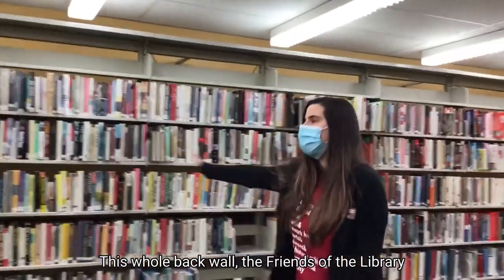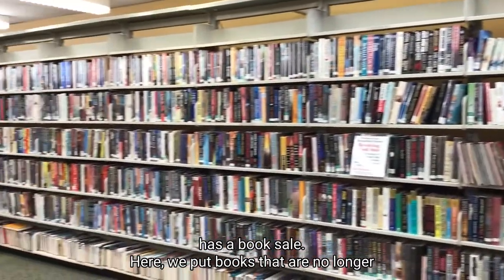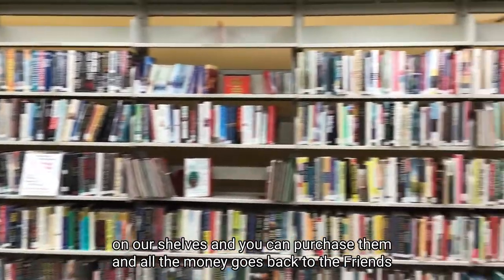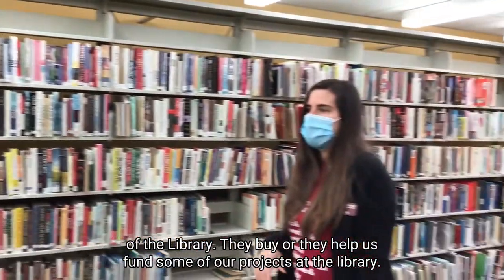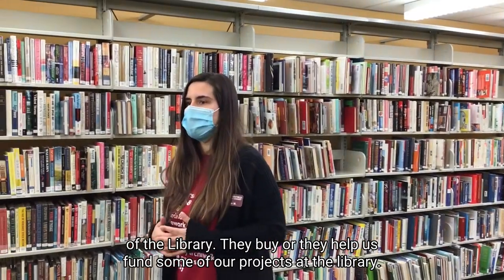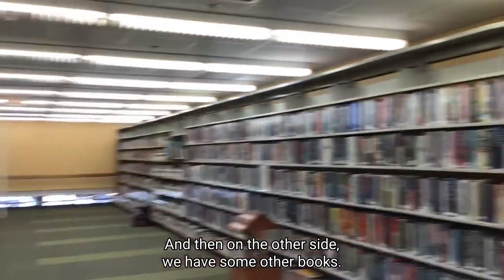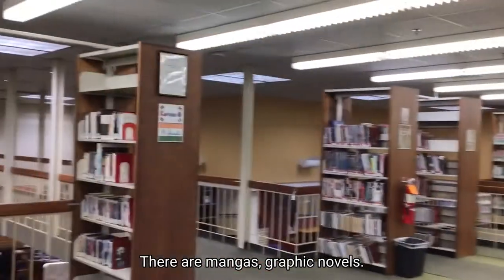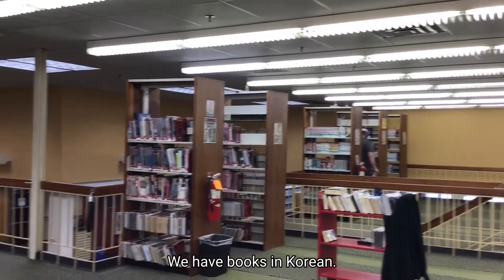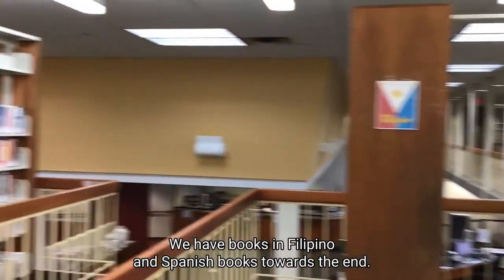On this whole back wall, the Friends of the Library has a book sale. Here we put books that are no longer on our shelves, and you can purchase them — all the money goes back to the Friends of the Library to help fund projects. On the other side we have mangas, graphic novels, books in Korean, books in Filipino, and Spanish books toward the end.